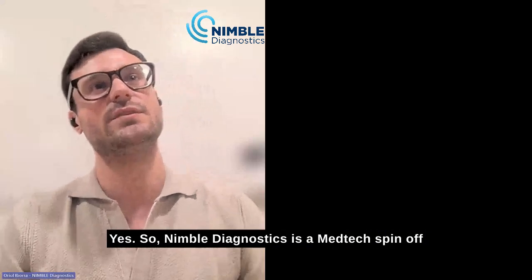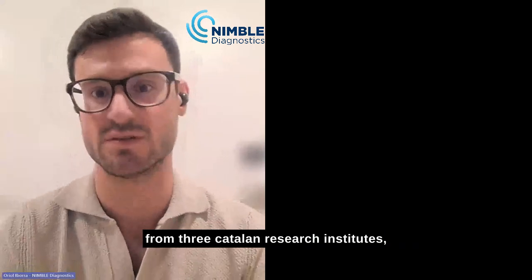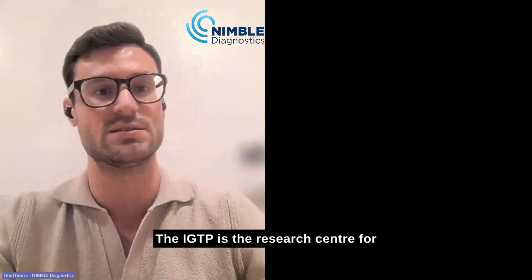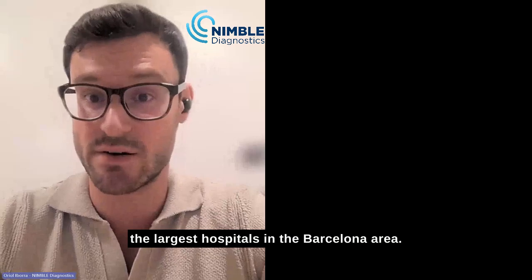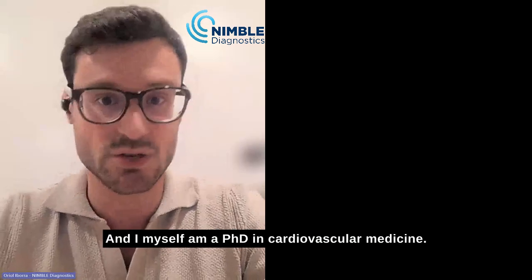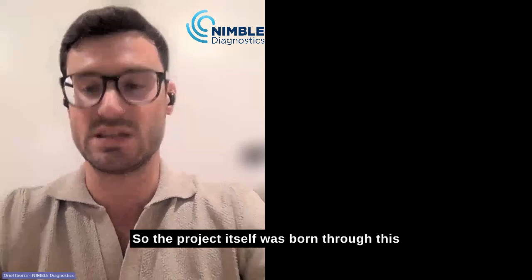Nimble Diagnostics is a medtech spin-off from three Catholic research institutes: the University of Barcelona, the UPC, and the IGTP. The IGTP is the research center for the Can Ruti Hospital, which is one of the largest hospitals in the Barcelona area. I myself have a PhD in cardiovascular medicine.